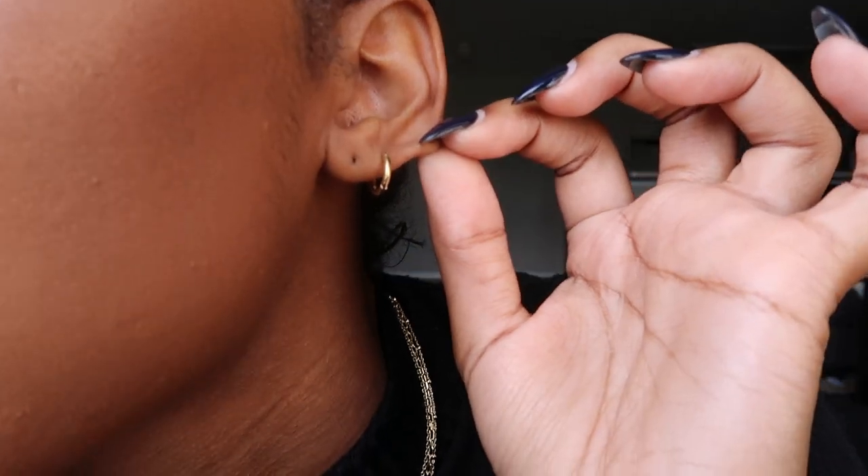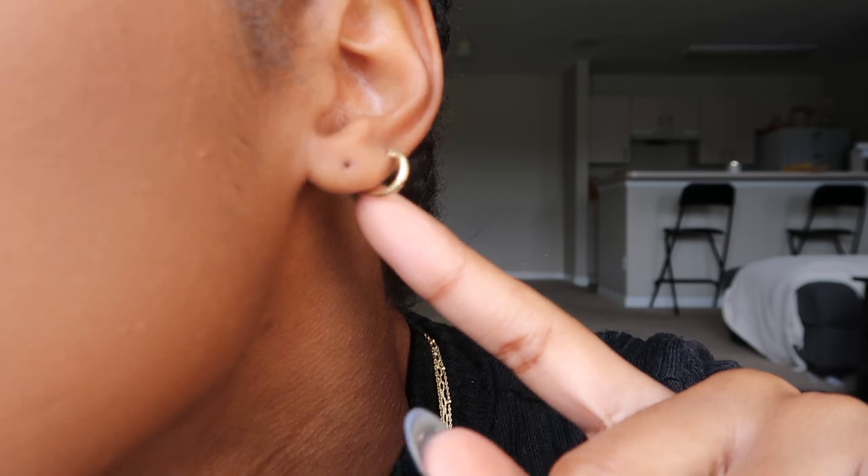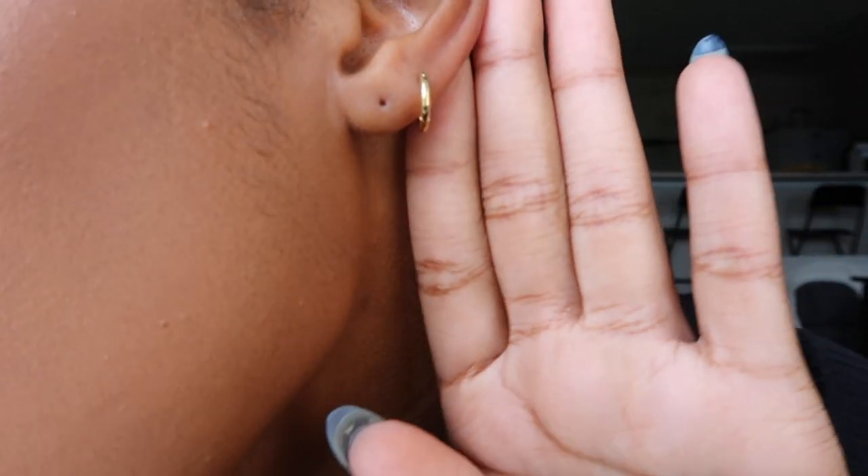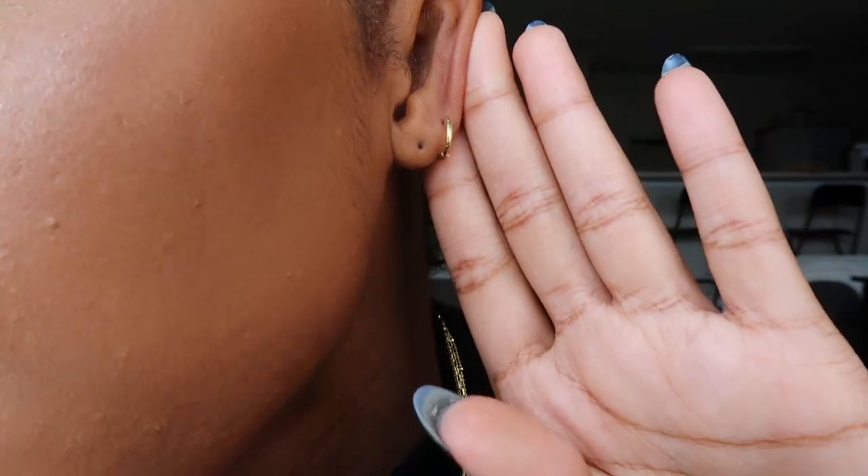The first piece I received from Ana Luisa are these little gold mini hoop huggies. They are the perfect size — I've been looking for a small gold hoop because I have really small ears. I've been wearing them for a few weeks now and they've been 10 out of 10. My ears are super sensitive and my second holes close up every so often, but I've been taking these in and out, my ears aren't sore, and they're taking the gold. So nice.